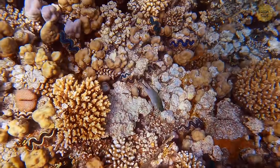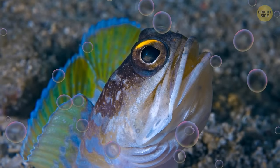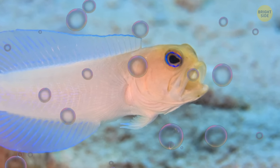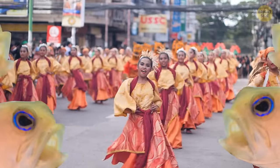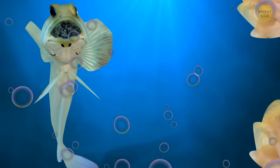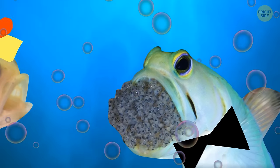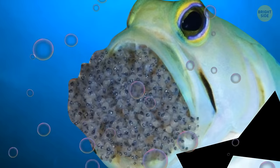These curious creatures call the coral reefs of the Caribbean Sea and the Western Atlantic home, and boy, do they know how to make a spectacle of themselves. Forget about pickup lines or fancy gestures — these jawfish rely on their unique jaw-based moves to pursue their potential partners. It's like a dance-off, but with their mouths. Not only are these fishy fellas skilled in the art of sand-scooping, but they also double as diligent parents. The males take their parental duties to the next level by carrying the precious eggs in their giant mouths until they're ready to hatch.